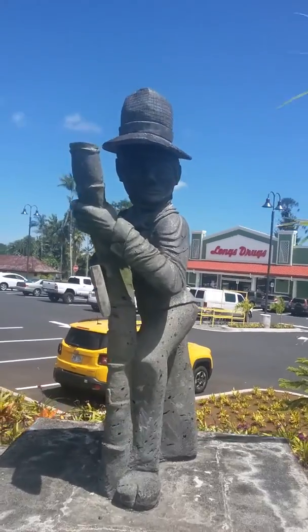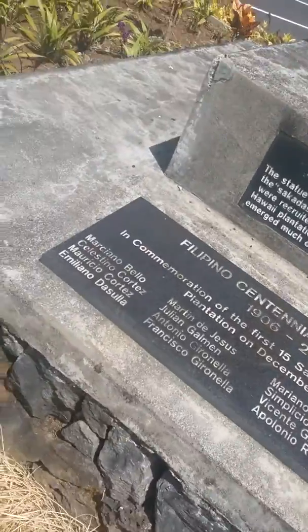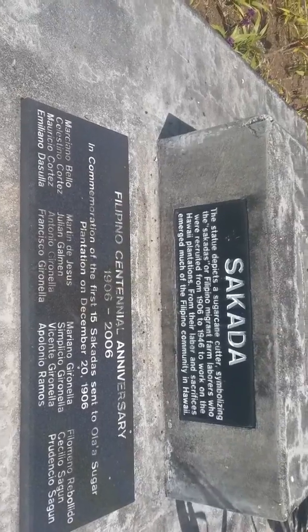This is Magic Mermaid. I'm in Keao. I'm showing you this cool little statue from Filipino 1906 to 2006 for the sugar plantations.